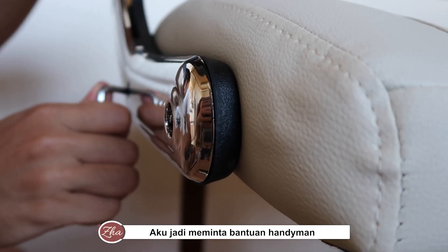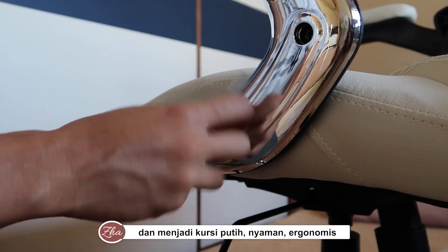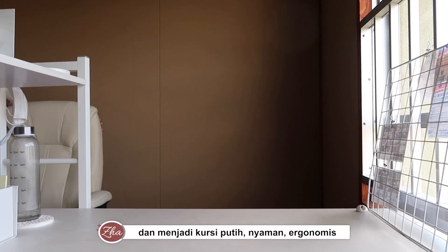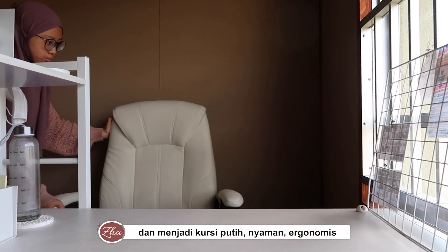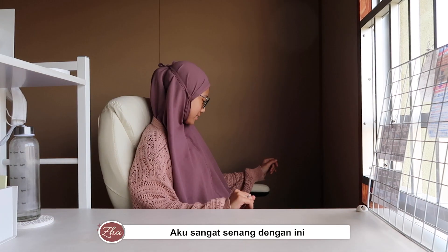So I asked my handyman to offer his help in setting it all up, and it became this beautiful, ergonomic, comfortable white chair that matches the overall layout of my study space. I was very, very happy with it.